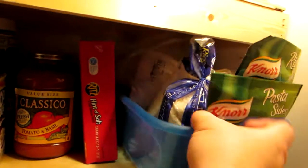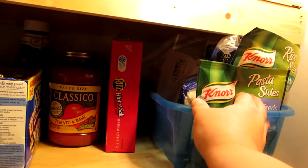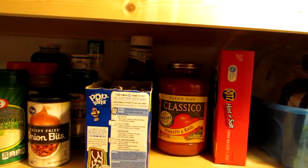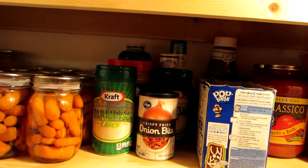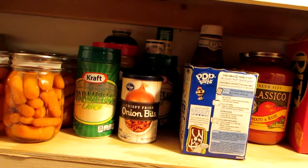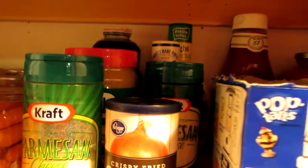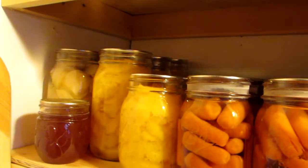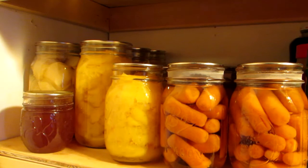On the next shelf down I have another box of miscellaneous — oyster crackers, rice, two packages of Canora sides, and my box of crackers. Then I have my sauces and Pop-Tarts, more sauces, cheese, peanut butter, onion bits, and way in the back is a jar of juice and ketchup. Over here is all the foods that I've canned.